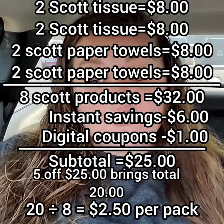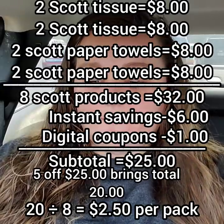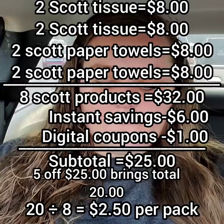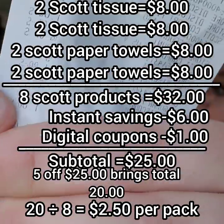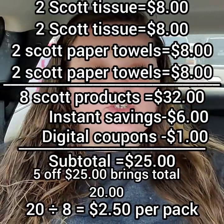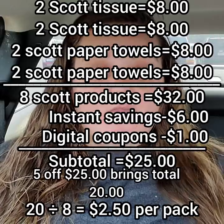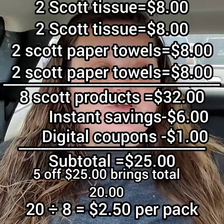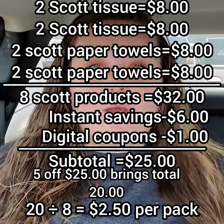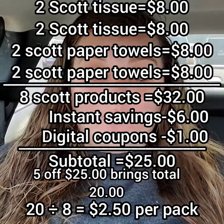And then you're going to have a total of a dollar coupon that's going to come off right here. See the dollar coupon come off. So your subtotal should come out to an even $25.00. Even $25.00. Come Saturday, you'll get that extra $5.00 off, and it's going to come out to a total of $20.00 for four packs of toilet paper and four packs of paper towels.